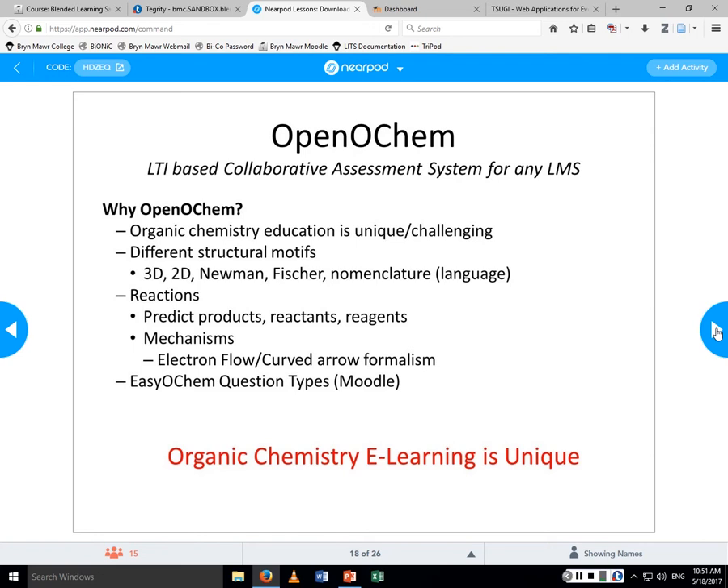Back in 2013–2014 I developed the easy OCHEM question types. They only worked on Moodle, but they allowed students to draw structures, do reactions, and things like that. After the BCCE meeting in 2014, Jennifer, Aaron, and I started talking about how we could expand on this — how to make it work in any learning management system and eventually build a large database of questions and collaborate on building very interactive questions. That's how the idea of Open OCHEM came about.